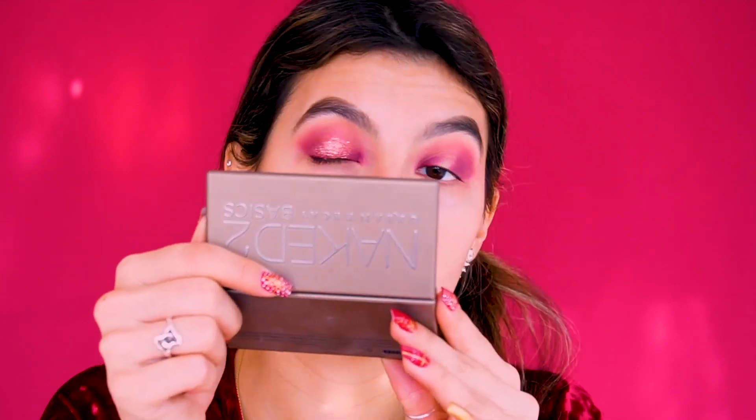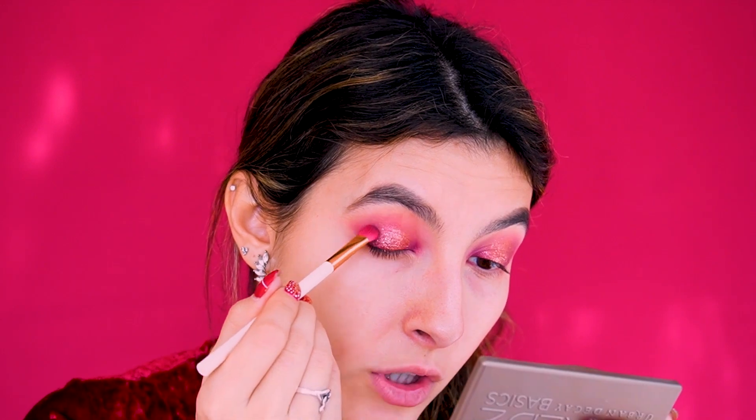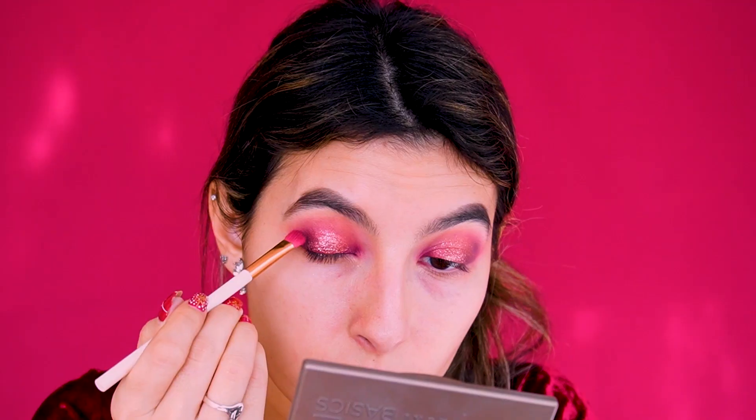There's quite a bit of fallout, which is why it's good we're doing eye makeup first. I'm doing the exact same thing on the other eye. Now I'm adding just a tiny bit of black on the outer corner to deepen that shade just a touch — not too much so I don't disrupt the glitter.